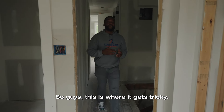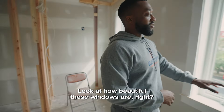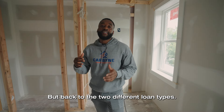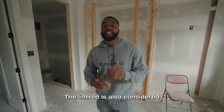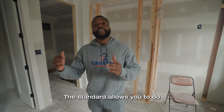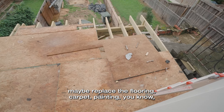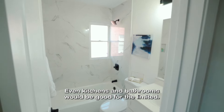This is where it gets tricky. There are two different level types — you have the limited and you have the standard 203k loan. The limited is also considered the streamlined 203k loan. This allows you to do repairs up to $35,000. The standard allows you to do repairs over $35,000. For the limited, you want to do things like replace the roof, replace the flooring, carpet, painting — small things like that. Even kitchens and bathrooms would be good for the limited.